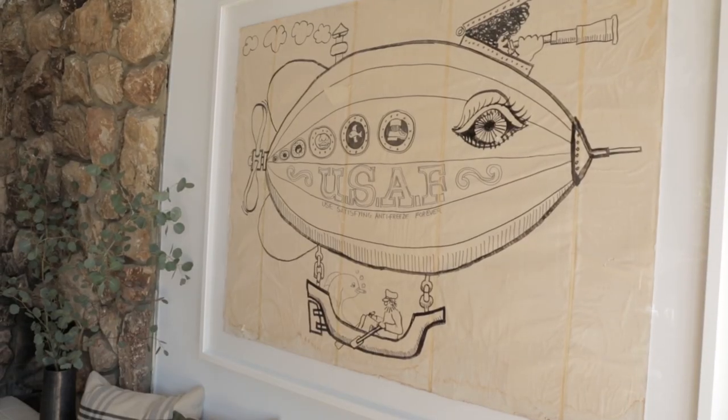Inspiration is everywhere — it's in nature, it's at the flea market, it's in vintage books. The point is when you are kind of bored, you've got to shake it up and just look for it in a new place you've never seen before.